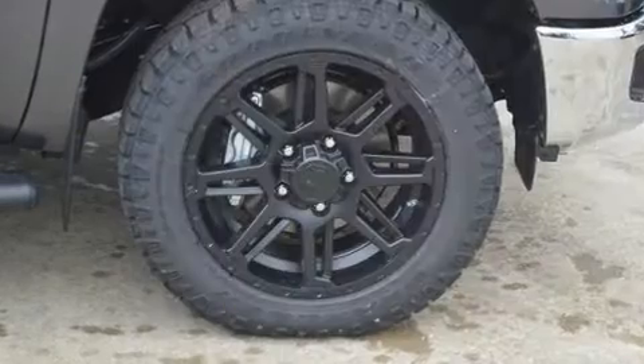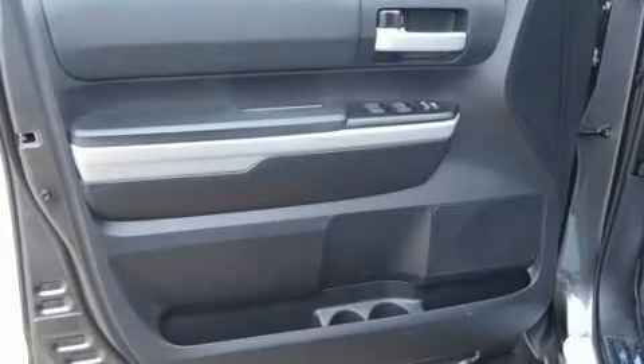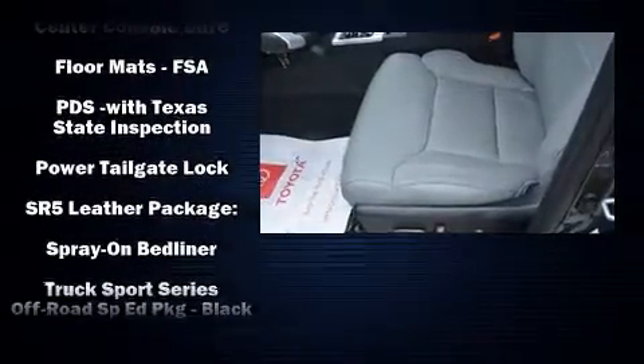Toyota ensures the safety and security of its passengers with equipment such as dual front impact airbags, head curtain airbags, traction control, brake assist, ignition disabling, and an emergency communication system.